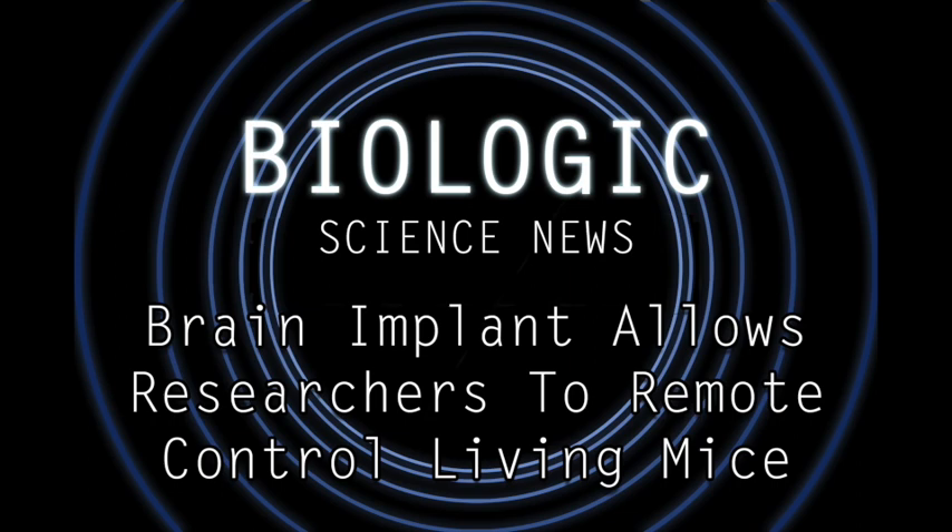The researchers found that when they sent an electrical impulse through the fiber-optic thread, it activated the object-craving region of the mouse brain, and made them strongly attracted to the object. It made them crave the object.